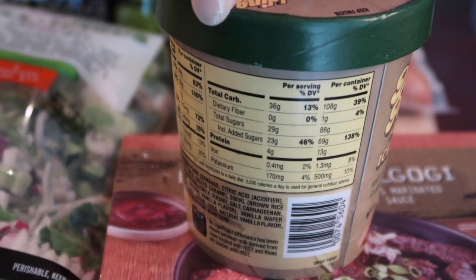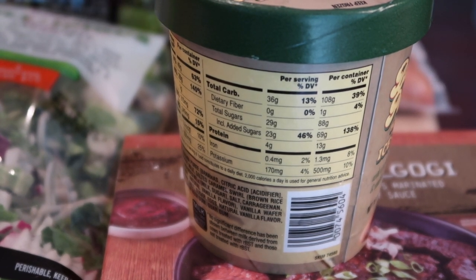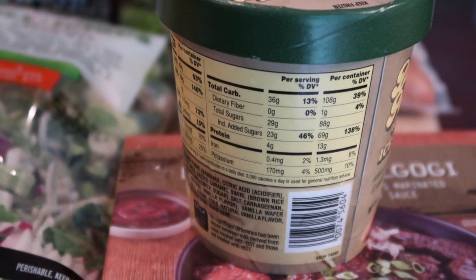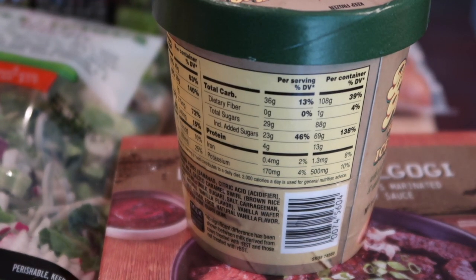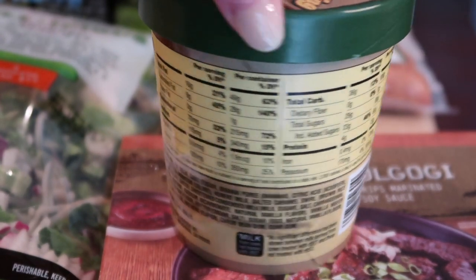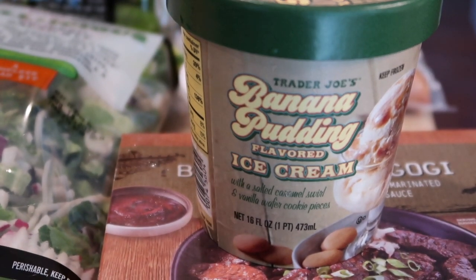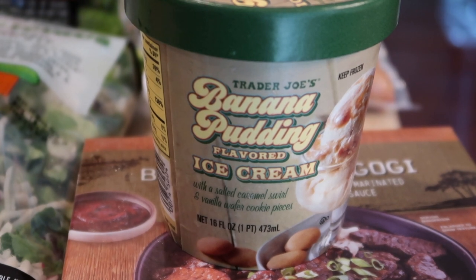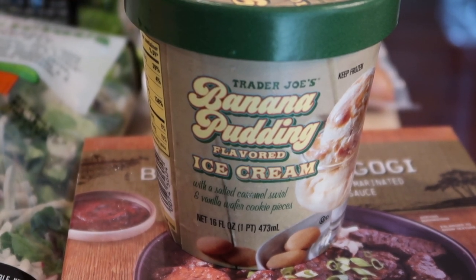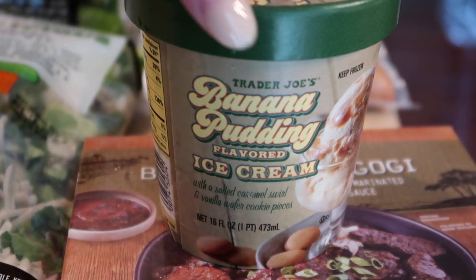It has a whopping 23 grams of sugar per serving, and the entire container has 69 added grams, so eat sparingly. It was very good, but I don't know that it would be a regular purchase for me — it's probably limited time. It does taste like banana pudding, very rich and creamy, and extremely sweet.